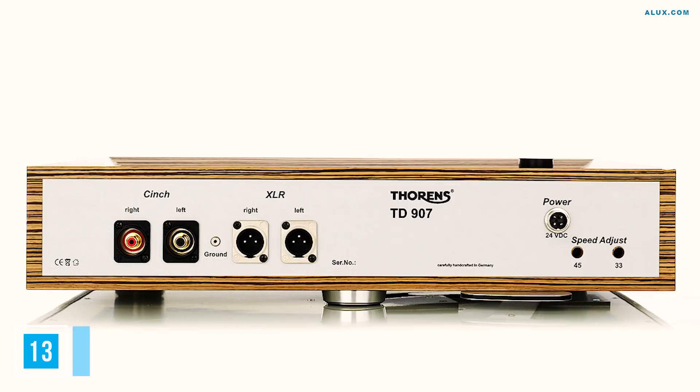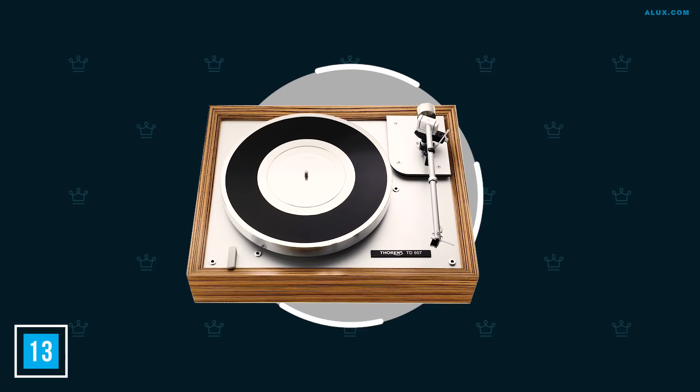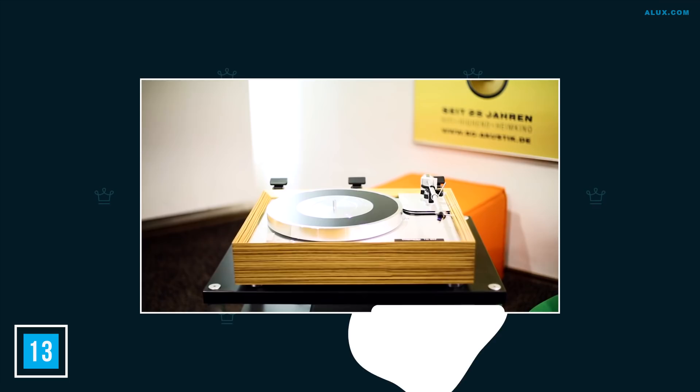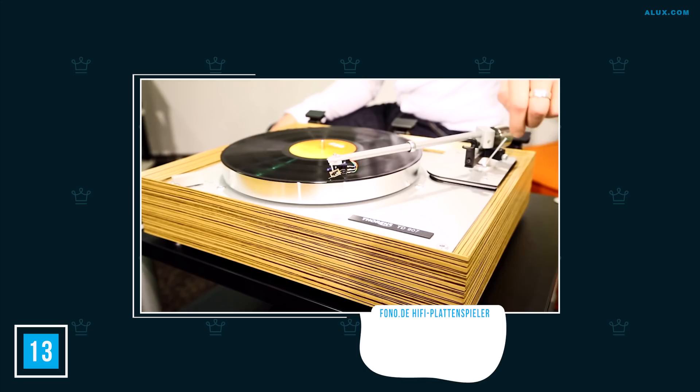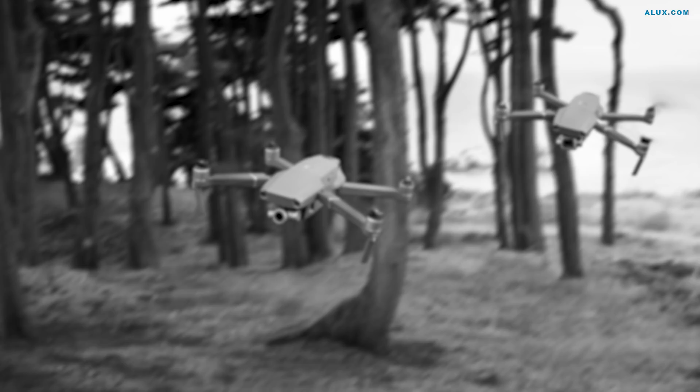Number 13: Thorin's TD-907 Record Player. Nothing spells style like a turntable, and this classic is all that and more. It offers perfect stability with its spring-buffered frame, so your priceless record collection is safe under its needle. Expect nothing less than perfect sound quality — and dare we recommend a certain pair of headphones to complete the experience? You'll need to dish out around $13,000 for the honor of owning one, but all the critics agree it is completely worth it.